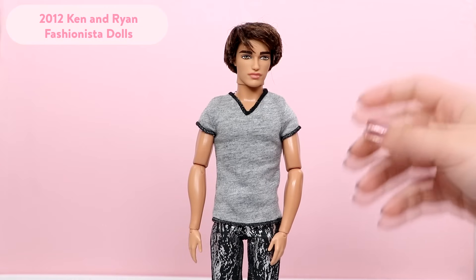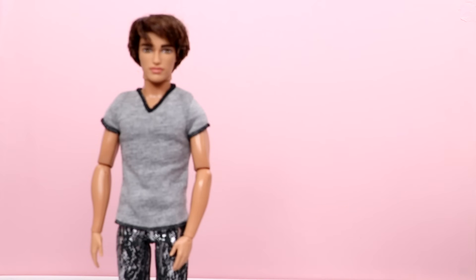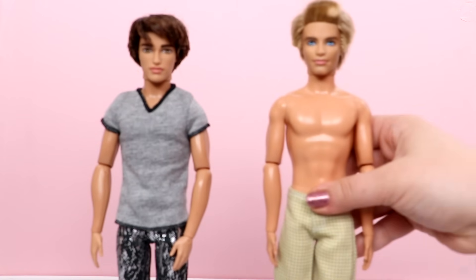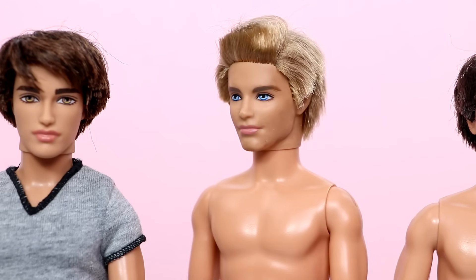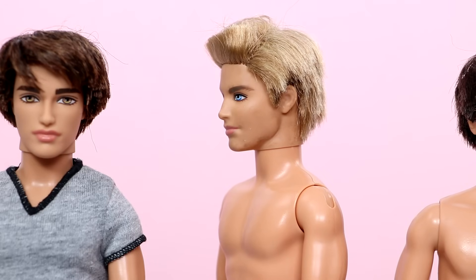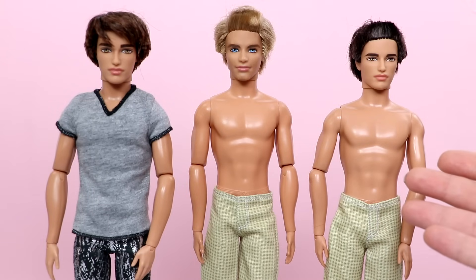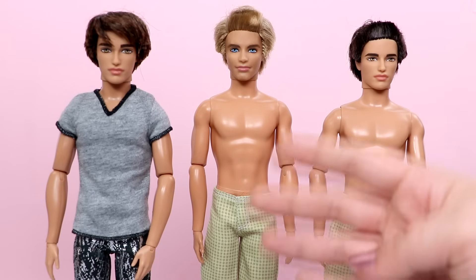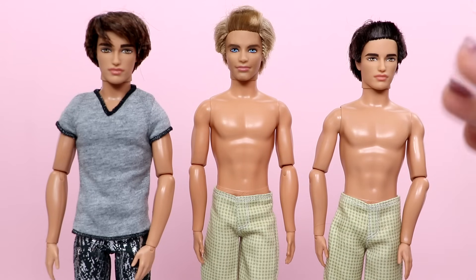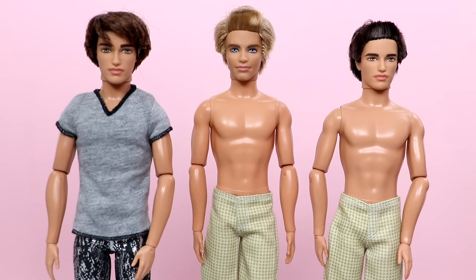The next dolls are the Ryan and Ken Fashionistas — one of my all-time favorites. I did buy a few more of them recently so I have this Ken and another Ryan. This Ken does need a little bit of help — he's looking similar to Rusty Ryan so we'll fix him up in another video. The value of them has changed a little bit and I actually think it's because there are Made to Move Kens out there now and a lot more Ken options to buy. They still have value and demand but it's definitely not what it used to be.